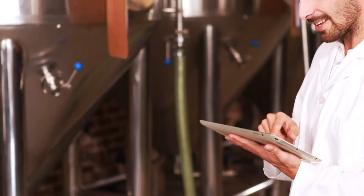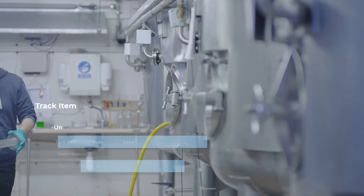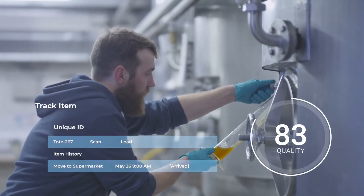With Traxxas, you can manage recipes, assign personnel, allocate assets, dispense and track materials, execute batch functions, and enforce SOPs.